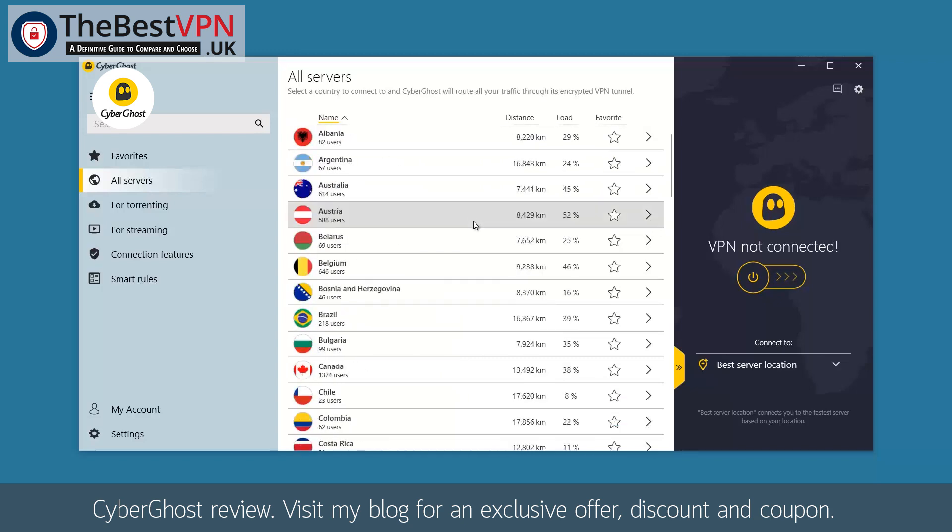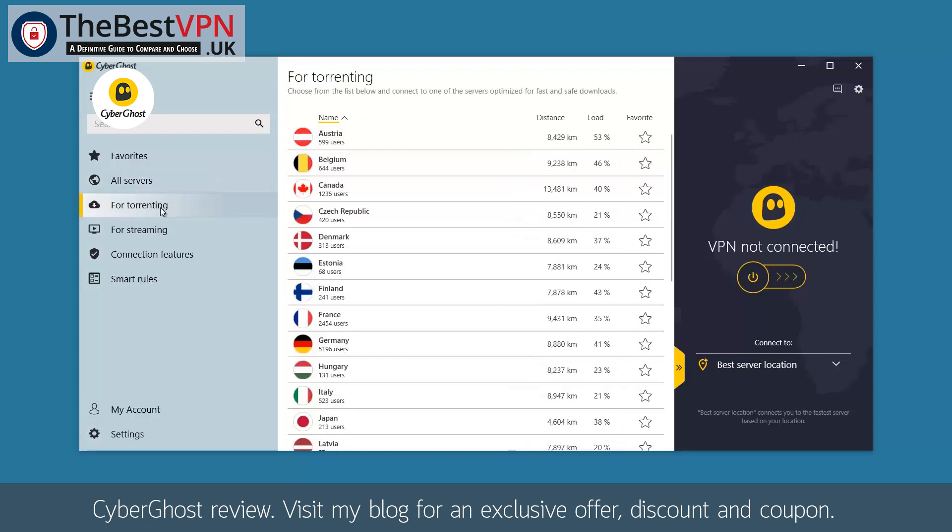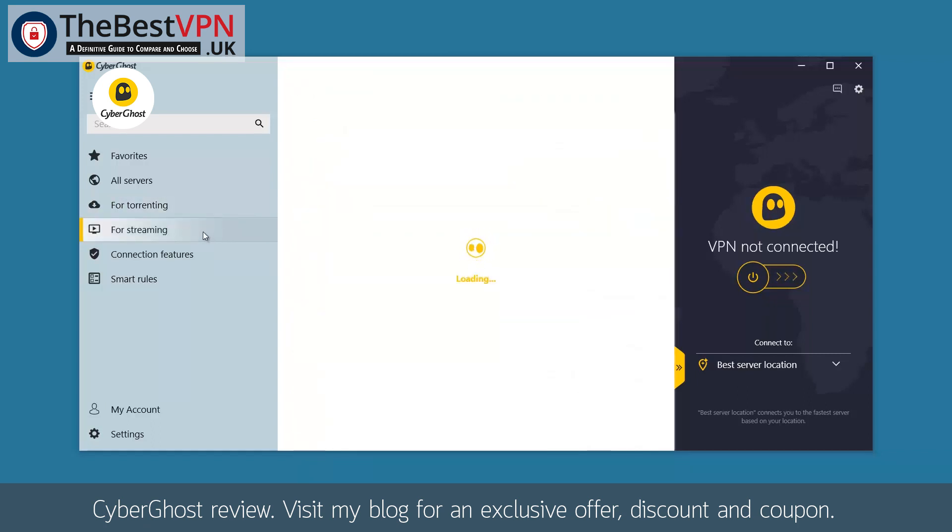Here, one can see the real-time connection distance, the number of users, and the load time. During this test, we are in Southeast Asia, so this explains the distance. CyberGhost also has a list of dedicated servers prepared for P2P and torrenting, and also a list of specially prepared servers for streaming.